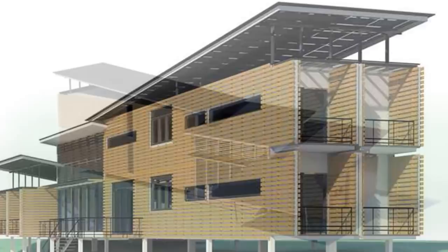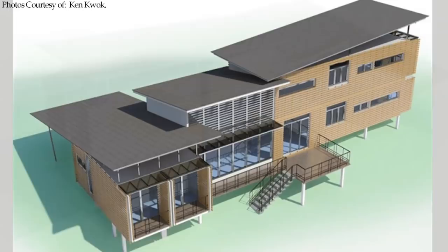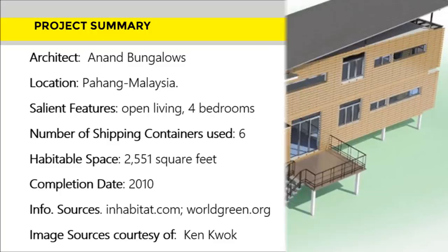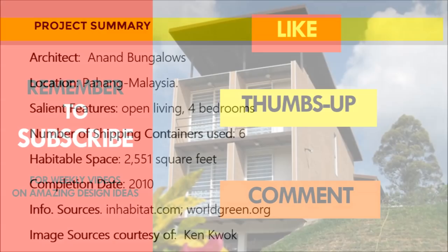This simple arrangement of shipping containers with environmental consideration based on its location was an ingenious way of creating a smart shipping container house design. Which part of this amazing house appeals to you the most? Kindly give us your opinion by posting in the comments section below. If you like this video, give it a thumbs up, feel free to share it, remember to subscribe, and see you in the next video.